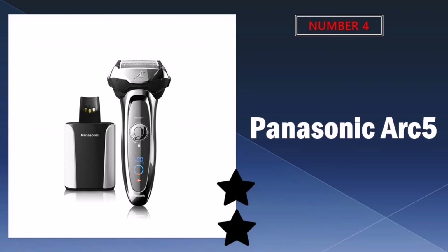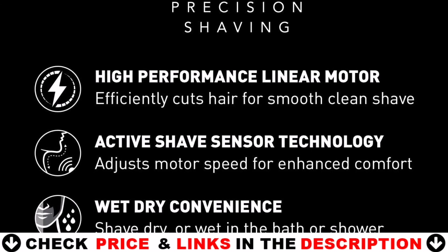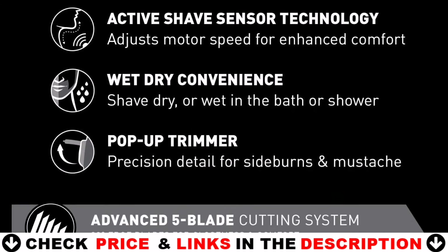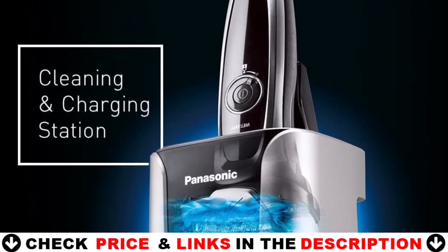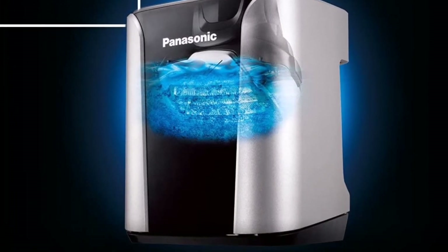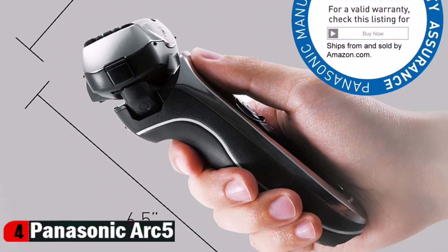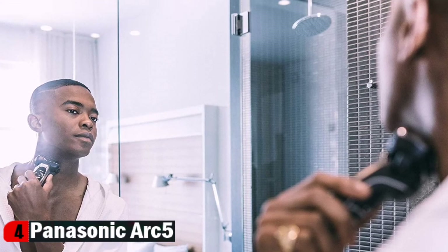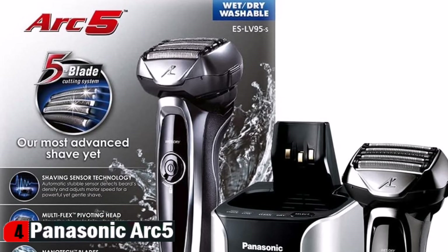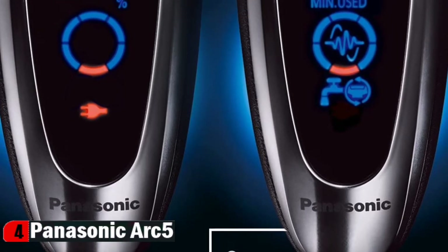Number 4 in our list is the Panasonic Arc 5 Electric Razor — the Panasonic SLV95S Arc 5, men's 5-blade cordless with shave sensor technology and wet/dry convenience, including a premium automatic clean and charge station. The multi-flex pivoting head flexes side to side and back and forth to follow the individual contours of your face, neck and jaw for the ultimate in close, personalized comfort. The precision pop-up shaving trimmer lets you quickly detail sideburns and mustache, or trim down long stubble before you shave. The shaver's 10-stage LCD shows battery status at a glance.